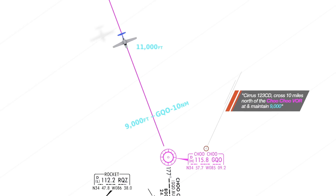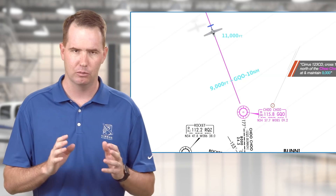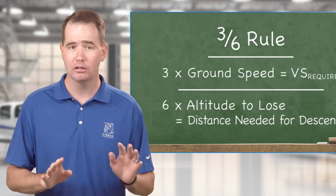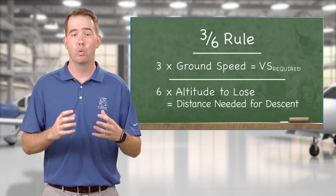So you've got to be at 9,000 feet, 10 miles before the Choo Choo VOR — and by the way, I love that we're using the Choo Choo VOR. Sure, you could sharpen the old pencil, break out your math skills, show off a little bit, or you could keep things simple, reduce your workload, and let your avionics work for you.